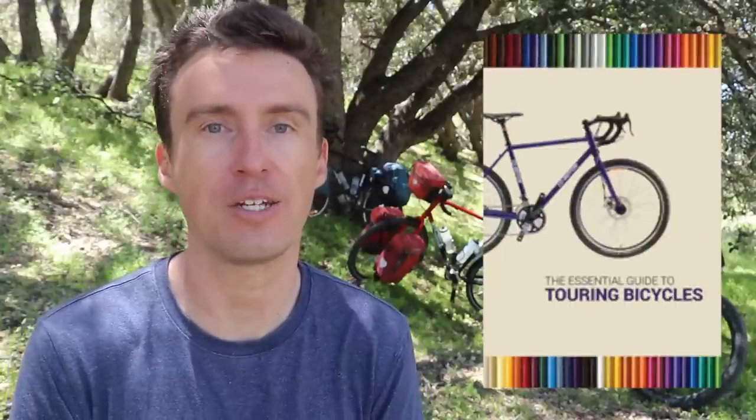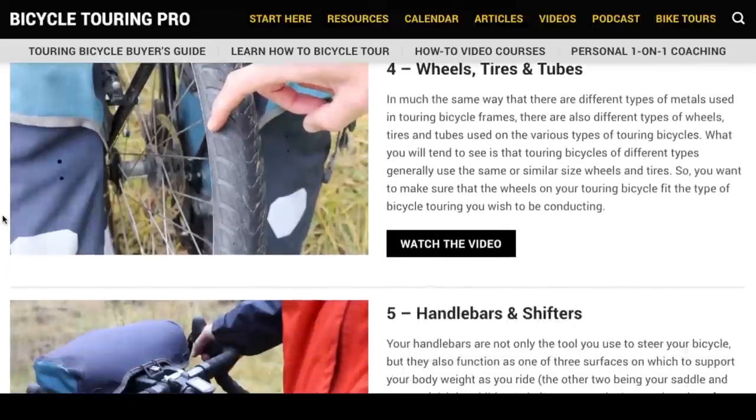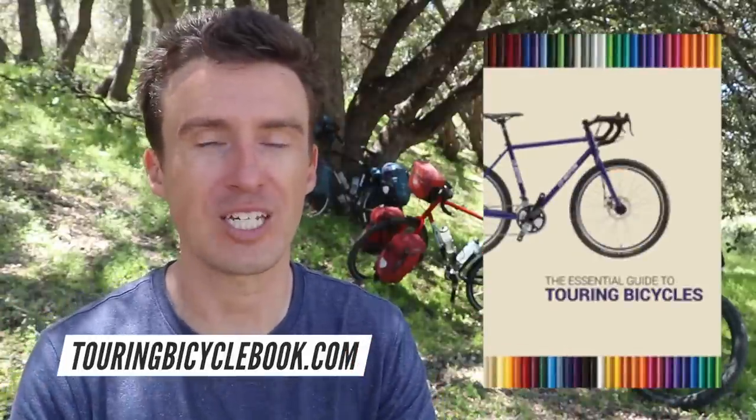If you have questions about any of these bicycles, leave a comment down below on YouTube and I'll do my best to answer as soon as I can. If you're in the process of shopping for a new touring or bikepacking bicycle, I highly encourage you to pick up a copy of my book, The Essential Guide to Touring Bicycles, and sign up for my video course, My First Touring Bicycle. These two resources will teach you everything you need to know to find the best touring bicycle for you — because these are the bikes I chose for me, but they might not be the best bike for you.